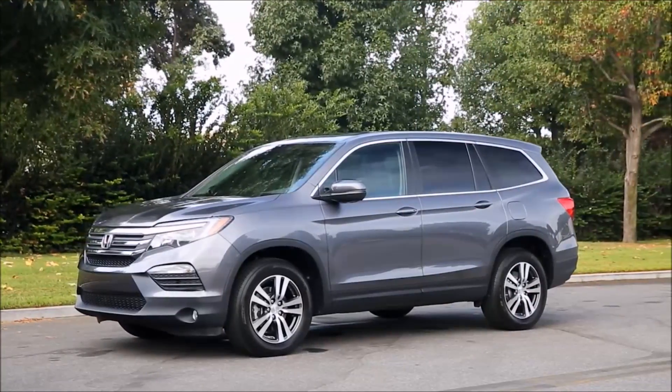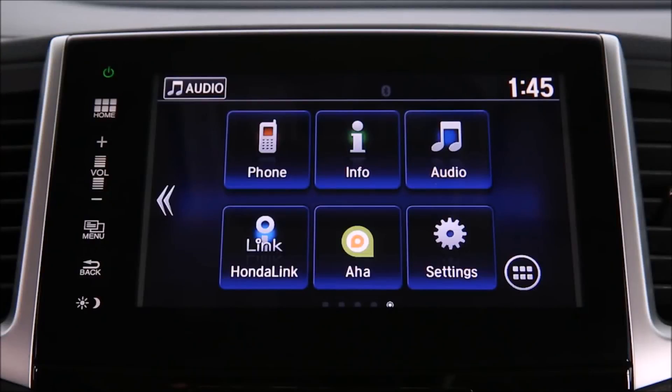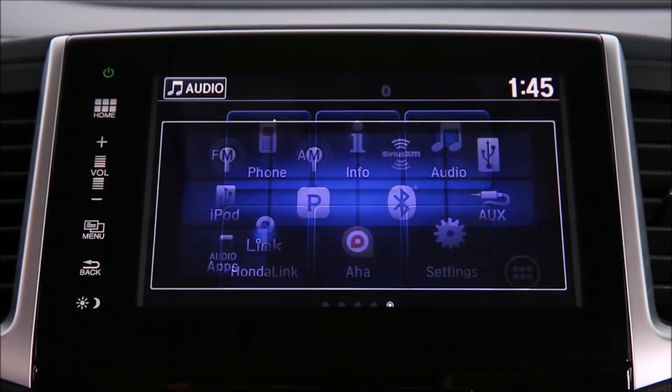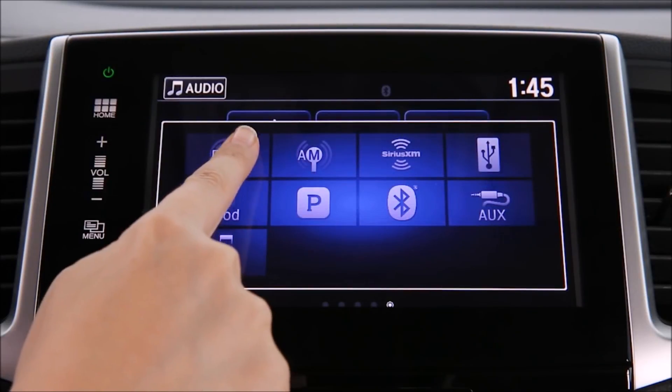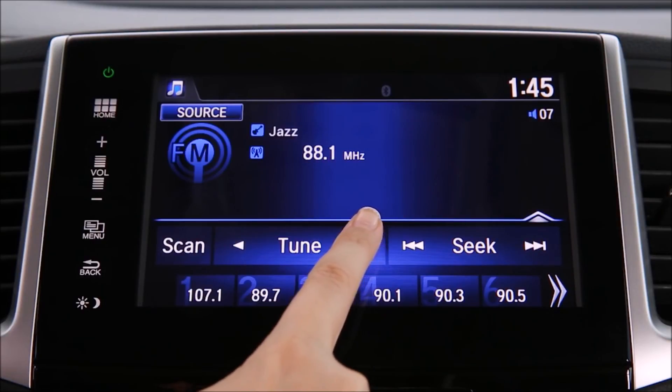For easy access to your favorite radio stations, just use your Pilot's preset buttons. To program, select Audio from the Home menu on your display audio touchscreen, then select FM. Tune to your desired station and choose the preset number where you want it stored.